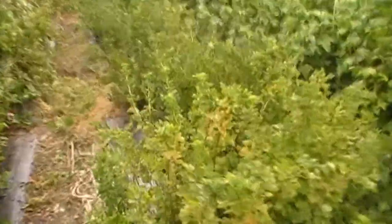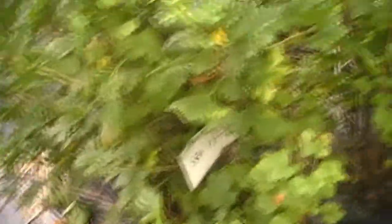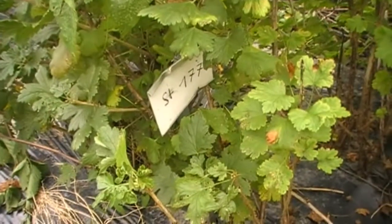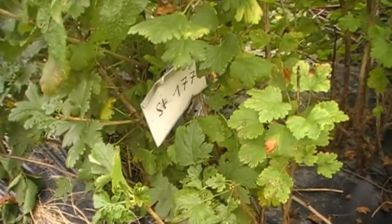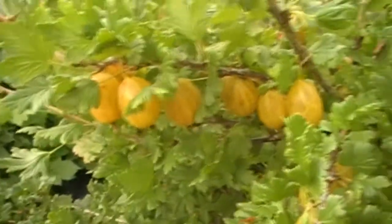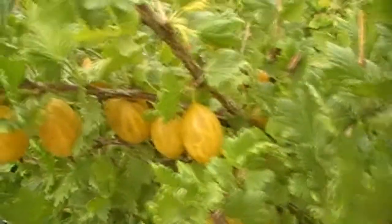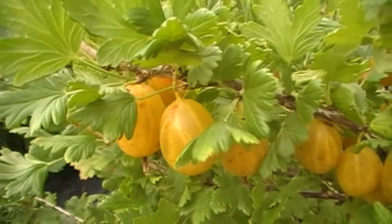We go alongside the row, and here is a number I found today — it's 177. See these gooseberries: very nice yellow color, big sized, bright.